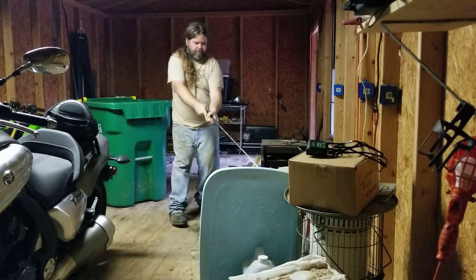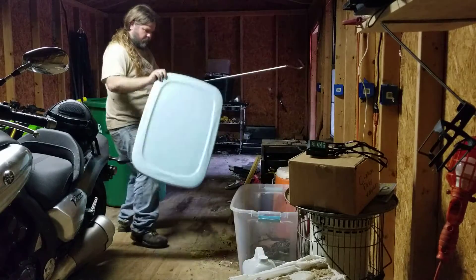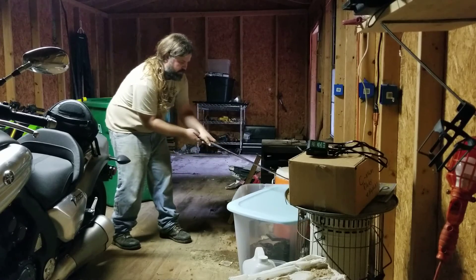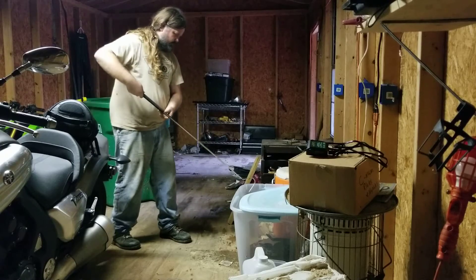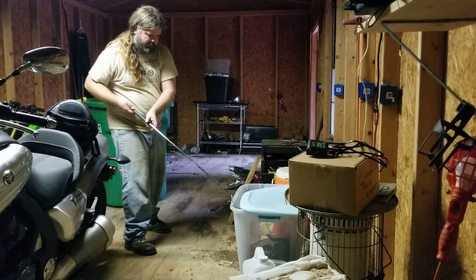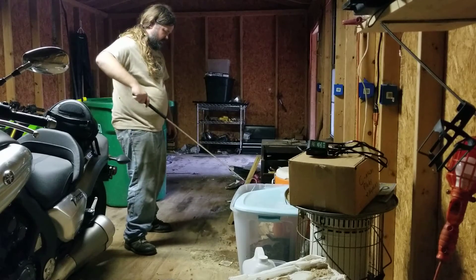Don't do it, sweetheart. That looked real brave, didn't it? Guys, I have certain rules when working with venomous snakes, and the big one is keep your hands as far back as you can. I need another stick.